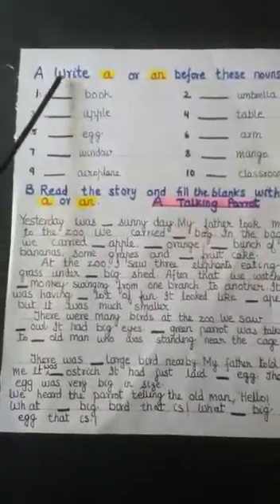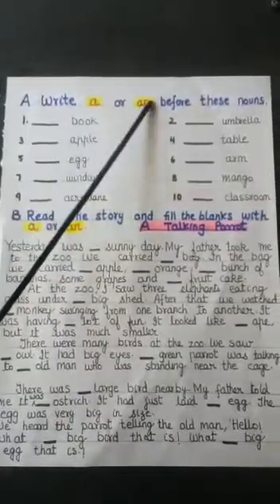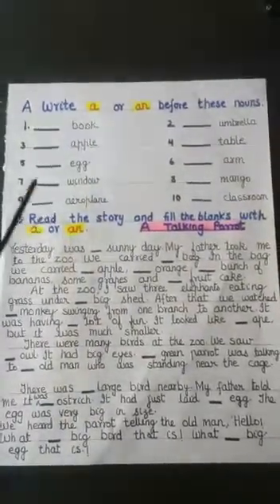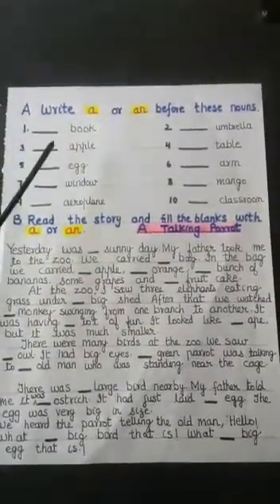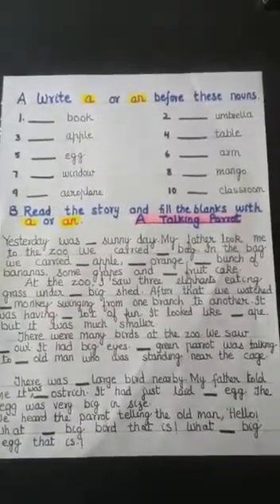Now, we will do an exercise given in your book. Write 'a' or 'an' before these nouns. The words are given to you. You have to write 'a' or 'an' before them. You know very well that 'a' comes before a consonant and 'an' before a vowel.